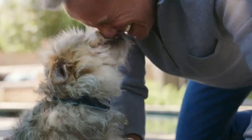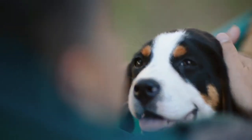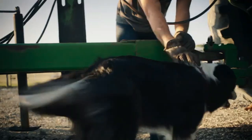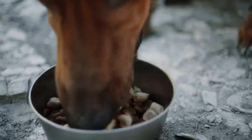Instinct Original is made with real USA-raised beef, vegetables, fruits, and other wholesome ingredients. This is high-protein dog food with responsibly sourced USA-raised beef as the number one ingredient. Canned dog food with no fillers. Instinct Original wet dog food is high-protein dog food.